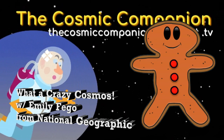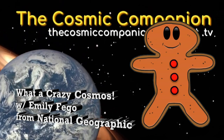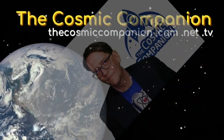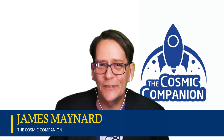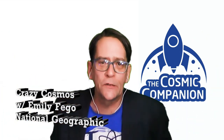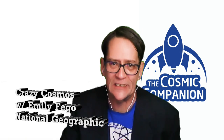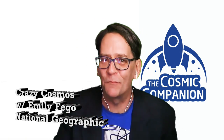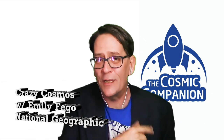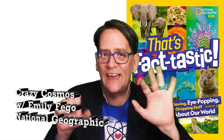What a Crazy Cosmos with Emily Fego from National Geographic. Welcome back to the Cosmic Companion. I'm James Maynard. This week we're going to look at what a crazy cosmos we live in, talking about some of the most bizarre objects in the universe. Later on we're going to be joined by Emily Fego from National Geographic, talking about Nat Geo's new work — That's Factastic.